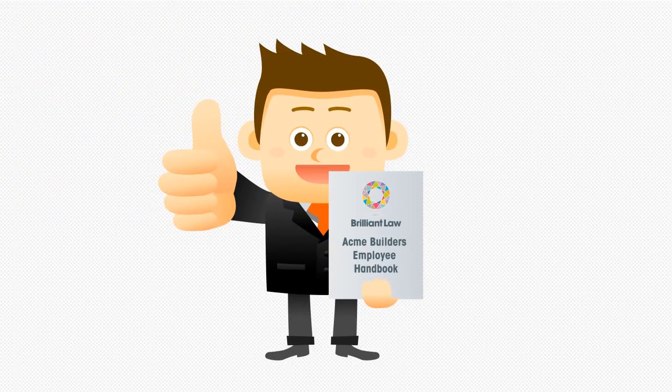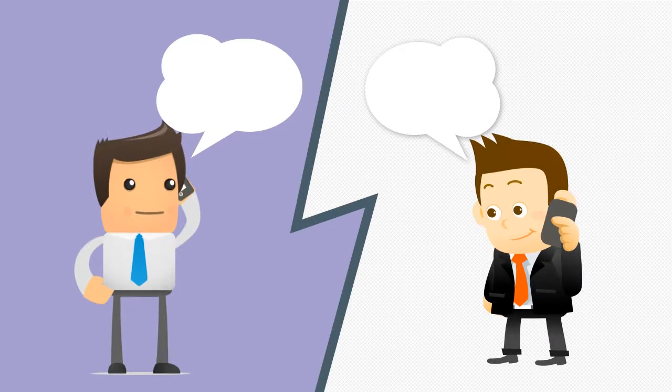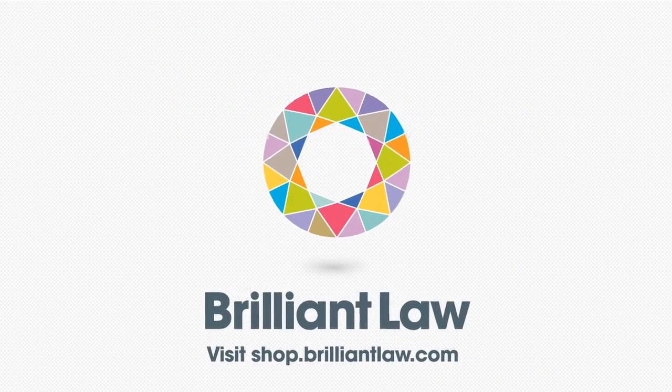Step 3: The same expert solicitor will create and deliver bespoke documents for your approval, and amend them if required, to make sure they're absolutely right for your business. And all for the low fixed fee you paid at the outset. Brilliantly simple, isn't it?